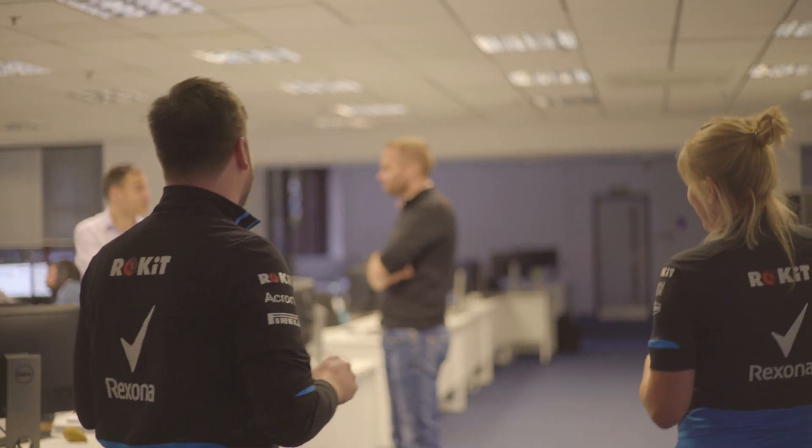We're going to head down this way to the guys that are supporting in the factory this weekend. We'll have to keep our voice down here as well because we've got ten minutes to the start. So everyone's very busy at the moment. We can just interrupt here — Adam Carter — if you could just explain a little bit about what goes on in the ops room to support the team trackside.